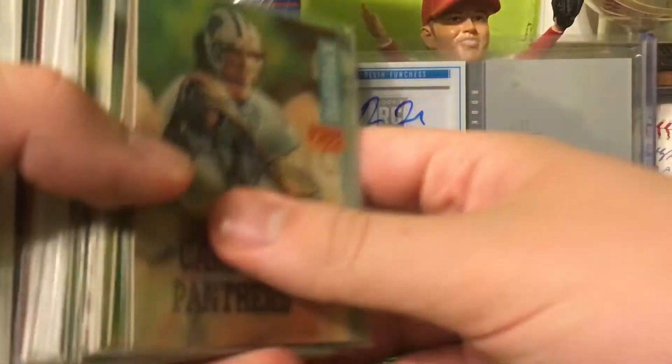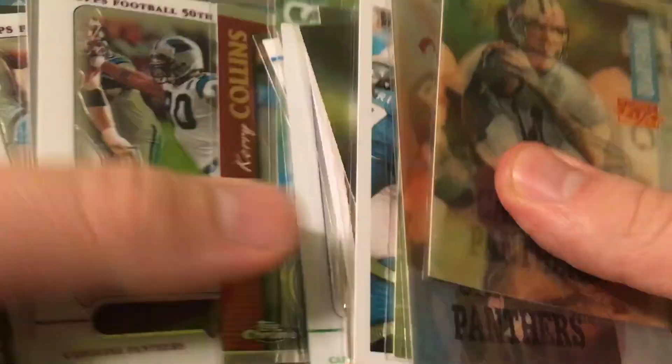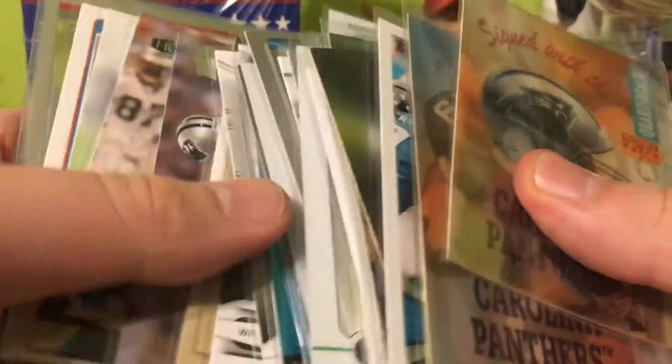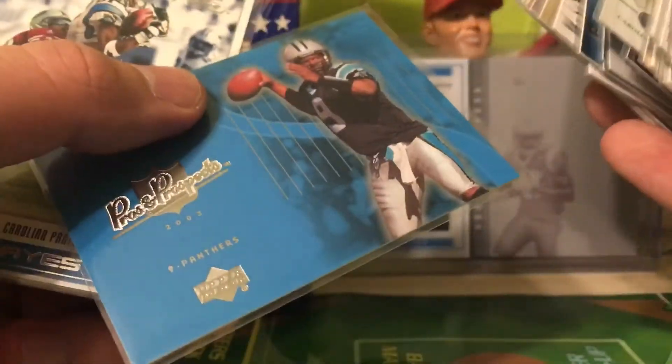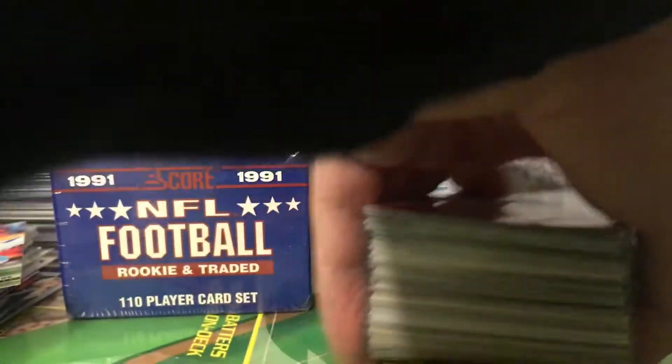Nice mix of a bunch of random years for the Panthers. I'm just going to breeze through them because there's really no inserts or hits or autographs, it's just a bunch of nice base cards. That's really cool — Rodney Pete. So thank you again Card Dreamer. I'm pretty sure I need a couple of those so that's pretty nice.